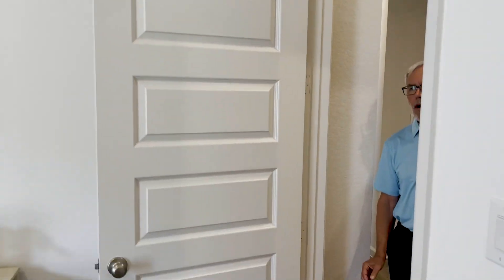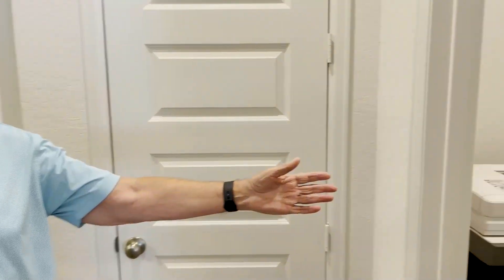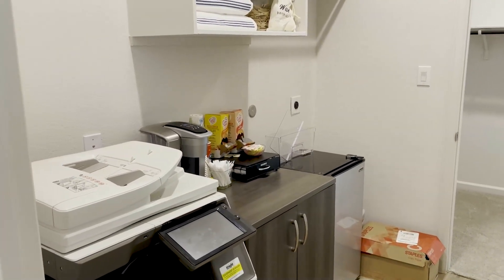Off of the two secondary bedrooms, you've got the laundry room right here with room for your washer, dryer, and also a refrigerator. You've got double entry doors on both sides, so you can enter not just from the bedroom side but from the other side as well. Follow me on through.